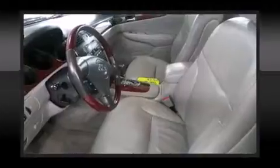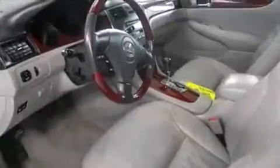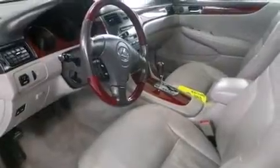Lexus ensures the safety and security of its passengers with equipment such as front-side impact airbags, anti-whiplash front head restraint, and four-wheel disc brakes with ABS. This car was designed with safety in mind, allowing you to drive with even greater assurance.